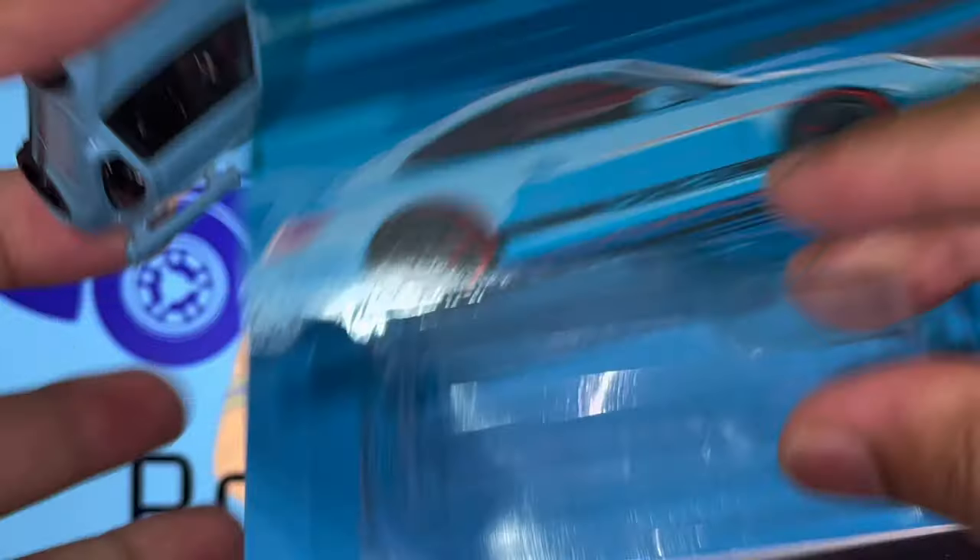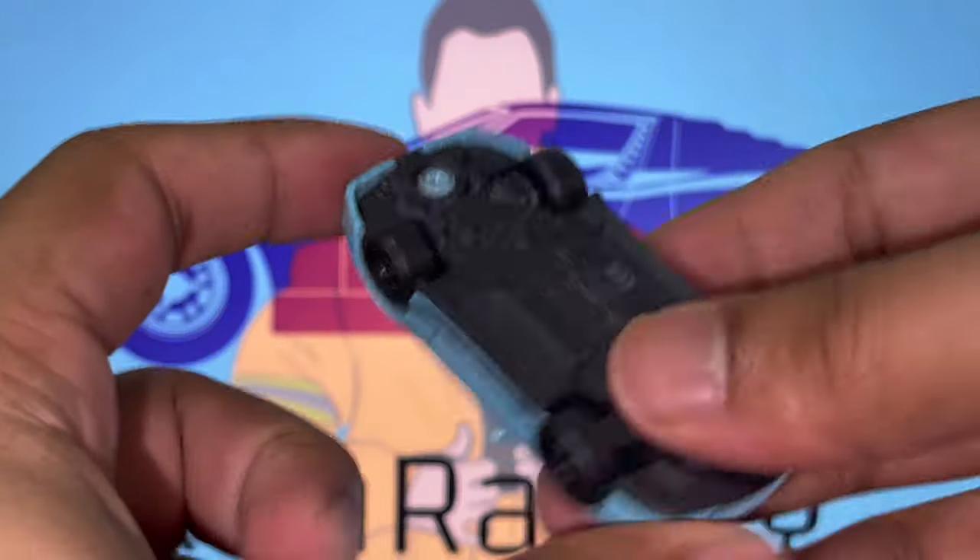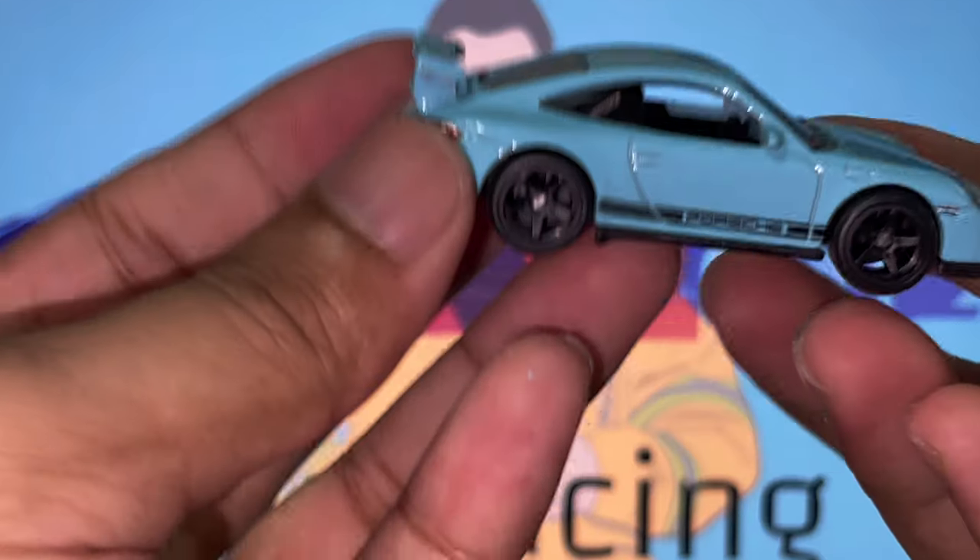I actually unboxed it before — just have a look around the car and we're going to quickly remove it. I keep the cards and put them up on the wall, which I'll show you at the end of the video. But for now we're going to focus entirely on this amazing gorgeous vehicle.